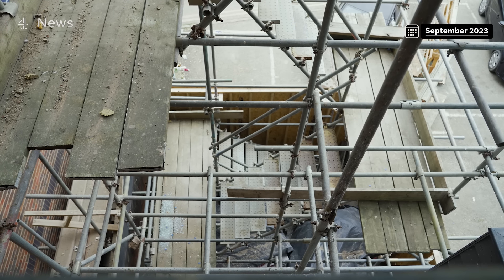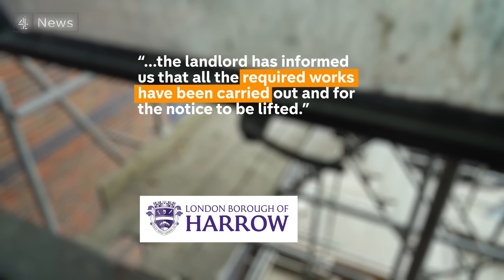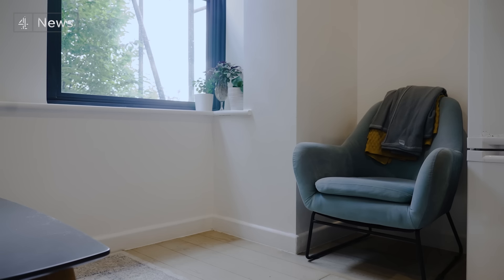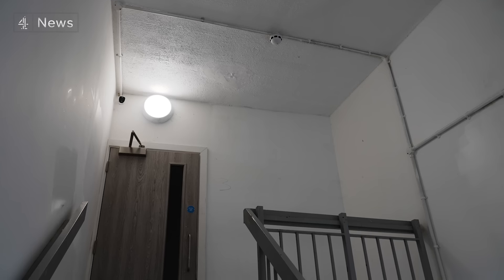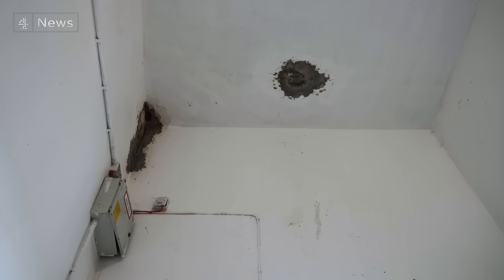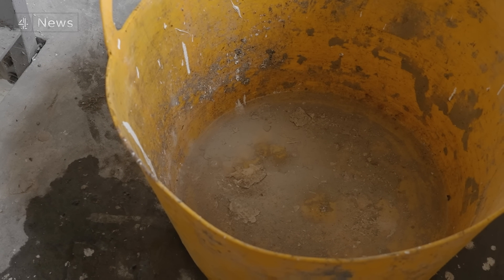Since filming, the council has revisited Sarah's block and says it found no remaining hazards. They're now reviewing whether the improvement notice should be lifted. The reporters revisited too — Sarah's flat has been treated again and repainted, but she's still worried the mould will return. In the corridors, some repair work has patched up holes, but others were still dripping. The landlord refused to comment on the story.